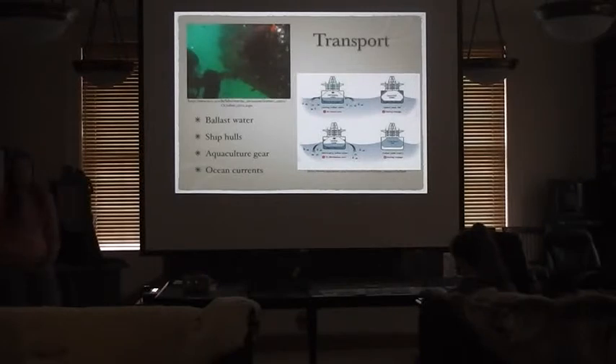In response to a question about monitoring: yes, there is monitoring in Cordova, and Whittier has also just started a green crab and tunicate monitoring program.